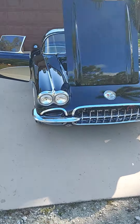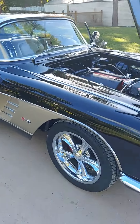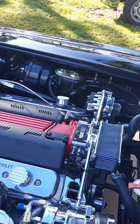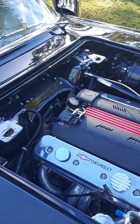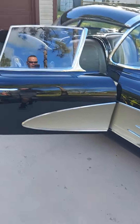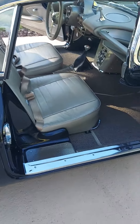It's finally here. C1 Corvette. LT1 motor. Hard top convertible. I also have the soft top. White leather.